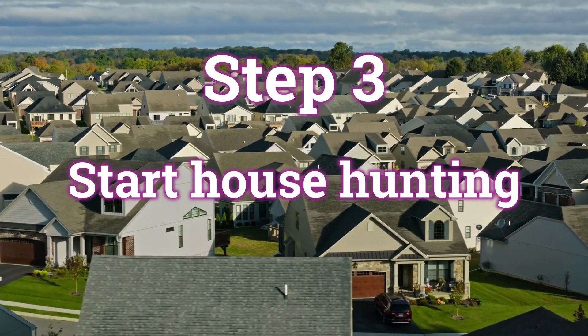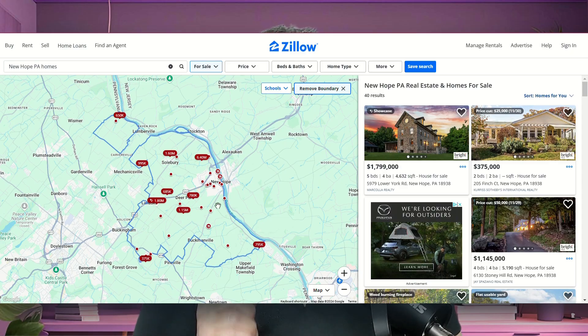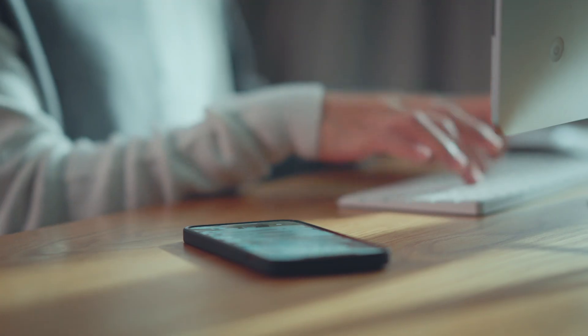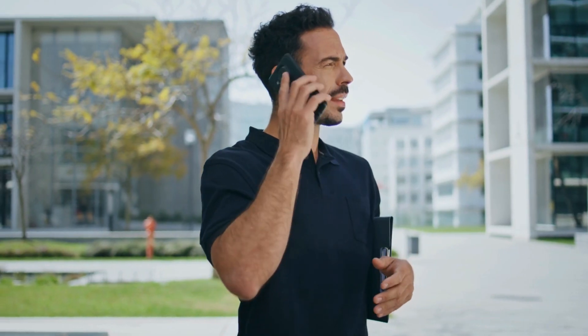Step three: start house hunting. Once you've figured out your financing and what neighborhood you want to live in, websites like Zillow and Redfin make it easy to browse. But here's the catch: not every home is listed online, and some listings may already be under contract. Stay on top of new listings by setting up alerts and be ready to act fast. Without an agent, you'll need to coordinate directly with the sellers or their agents to schedule your showings.